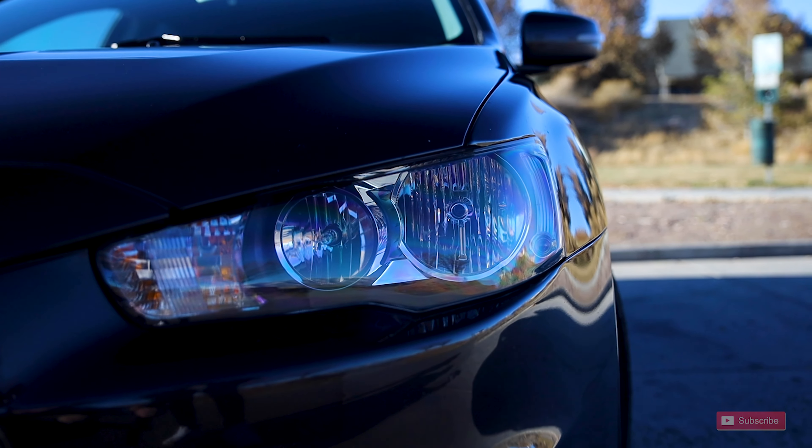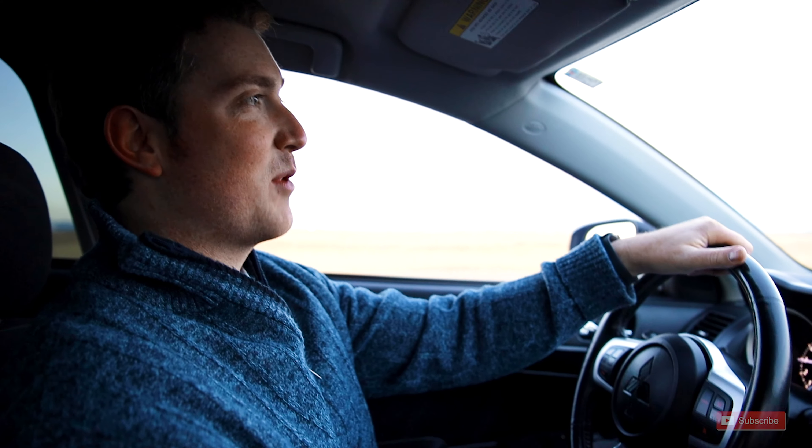So unlike other manual cars, this clutch engages at the top, so it's got a real race type feel. This car also has Brembo brakes, which are racing brakes too. So it feels just like a racing car at stock.